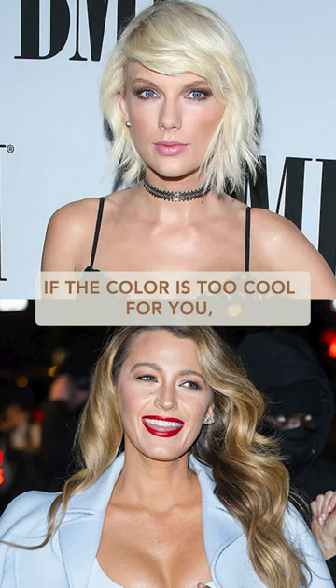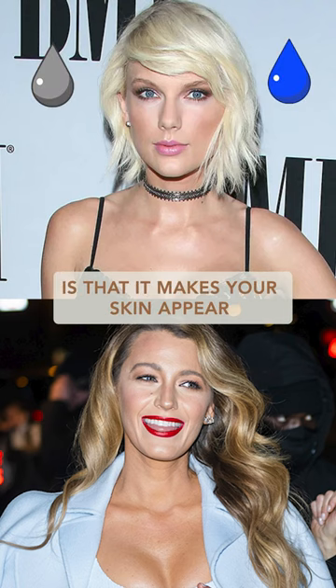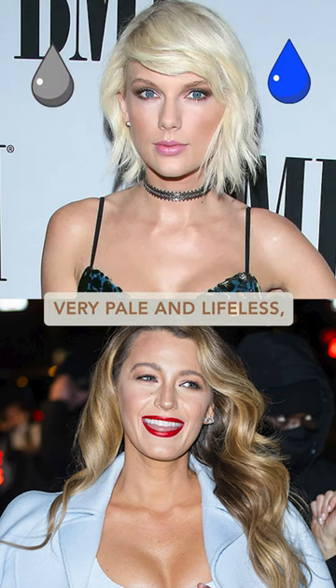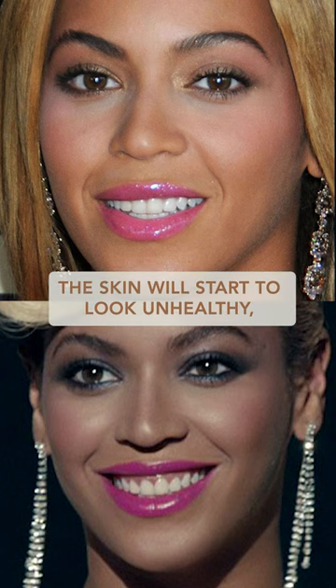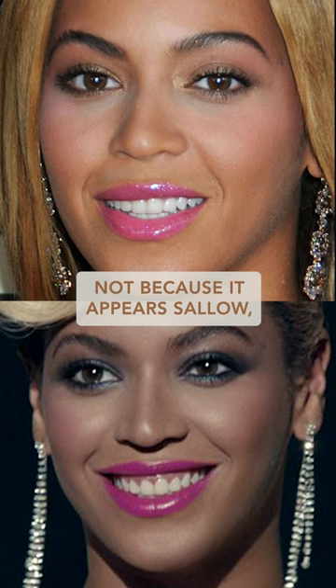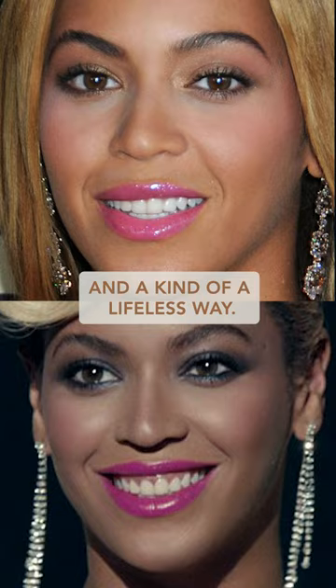On the other hand, if the color is too cool for you, then the effect the color has on your skin is that it makes your skin appear very pale and lifeless, almost like an ashy appearance. And again, the skin will start to look unhealthy, not because it appears sallow, but because it's more pale and ashy in a kind of a lifeless way.